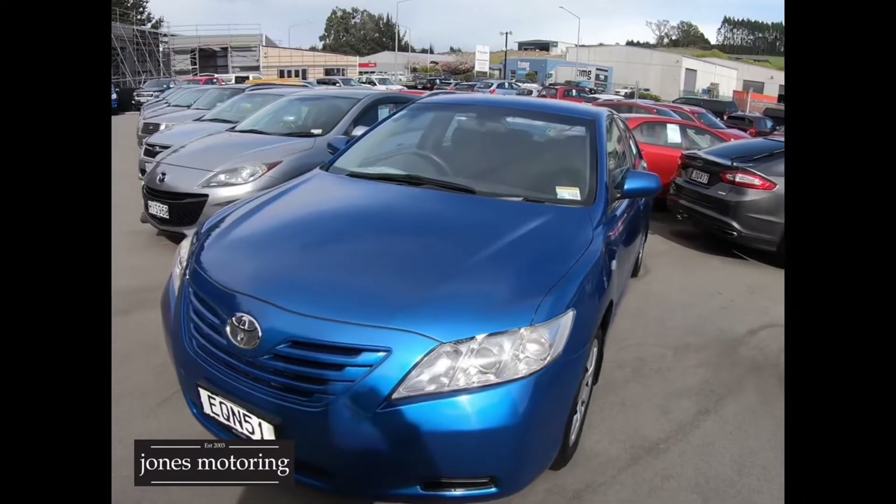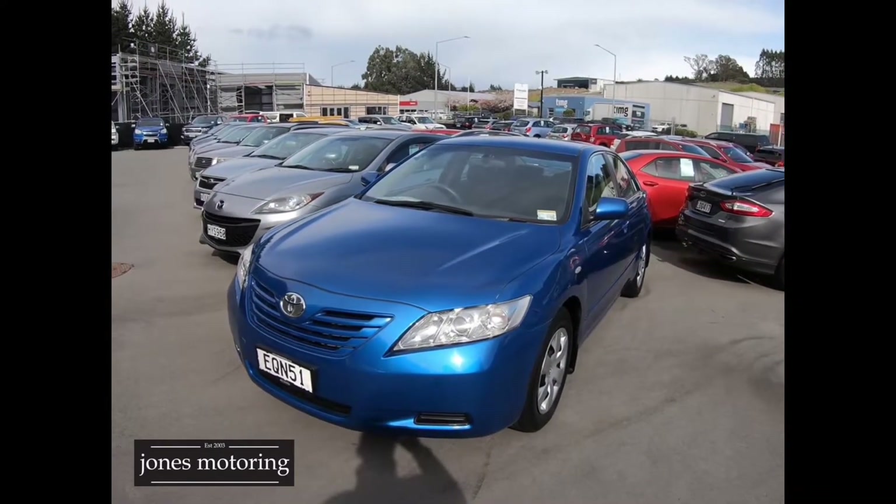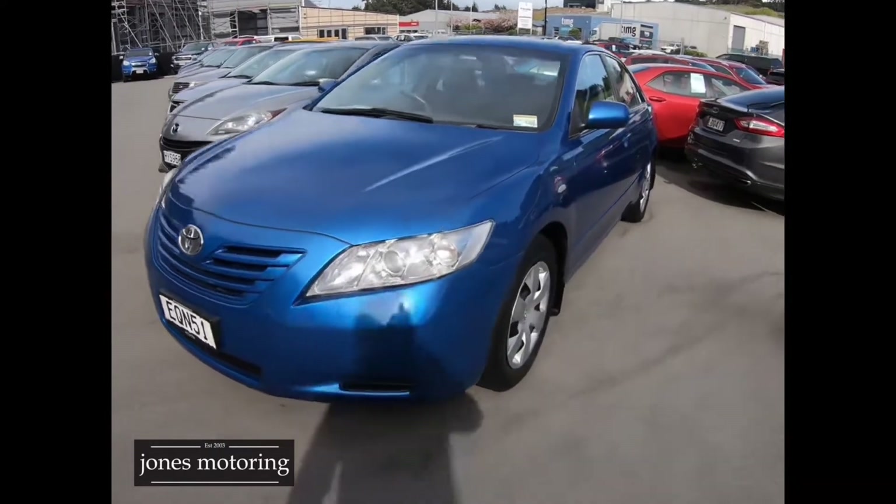Hi, I'm Josh Jones. This tidy Camry has just arrived into the budget section, so I'll walk you around it. New Zealand new, it's got a couple of wee stone chips as you'd expect on a car of this value, but generally it's pretty straight and tidy.